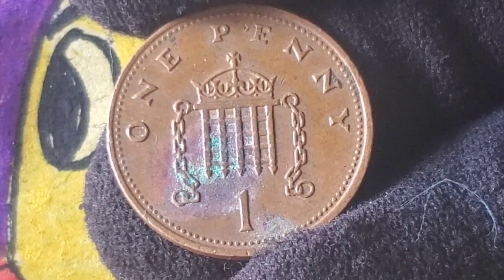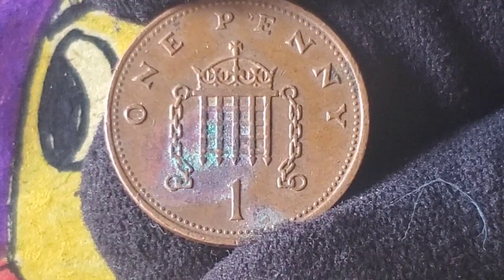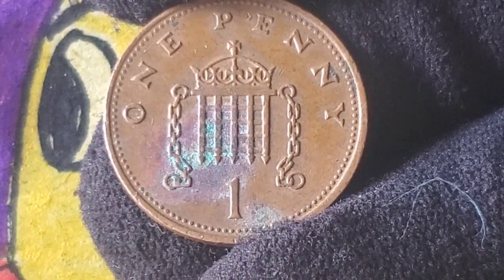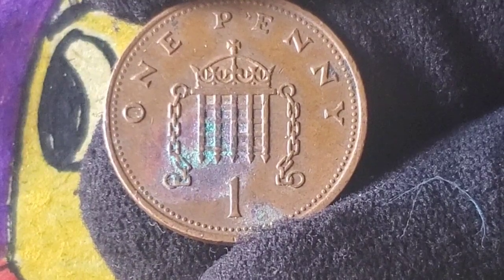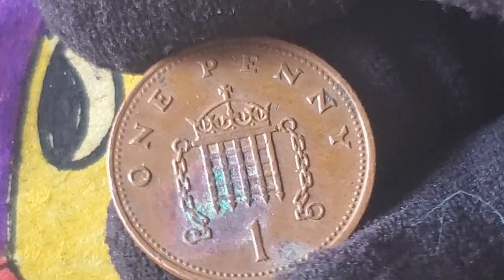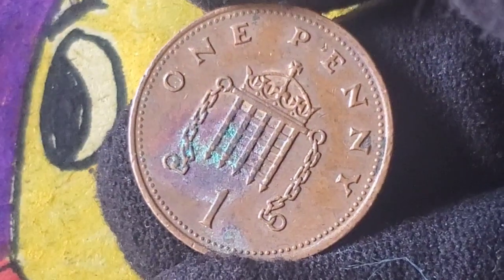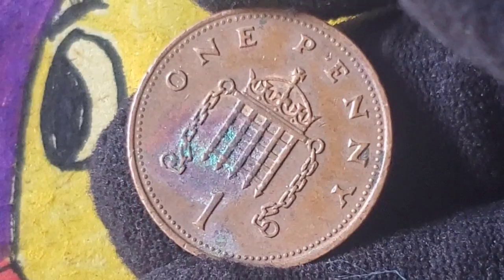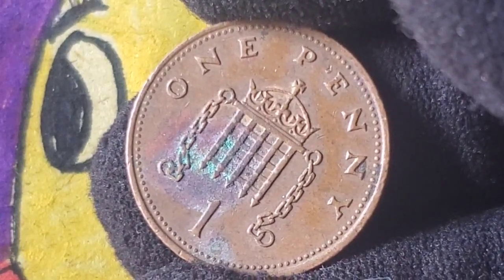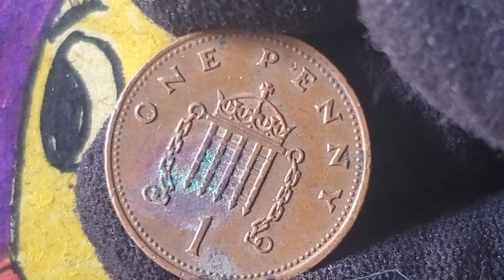So there you have it — the fascinating history, rarity, and potential value of the 1988 one penny coin. While most 1988 pennies are worth only a few cents, some rare examples and proof sets can fetch millions at auction. If you happen to have one of these rare coins, it could be worth far more than you ever imagined. If you enjoyed this video and want to learn more about rare coins, be sure to like, comment, and subscribe, and don't forget to hit the bell icon so you never miss an update on coin collecting tips, coin values, and auction news.